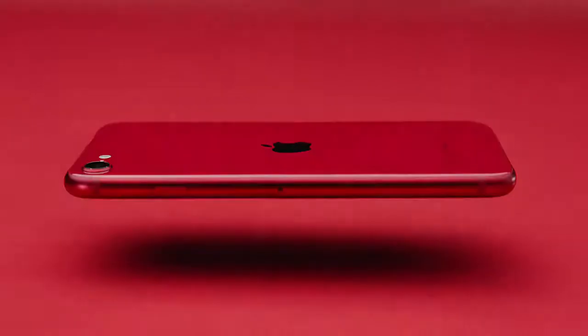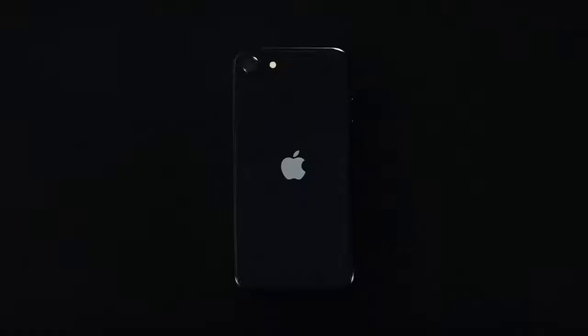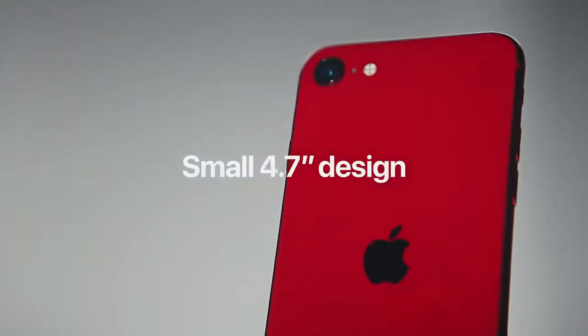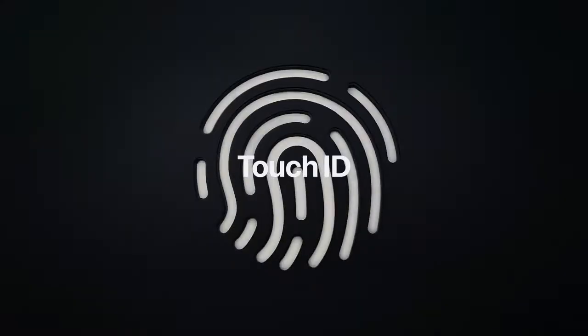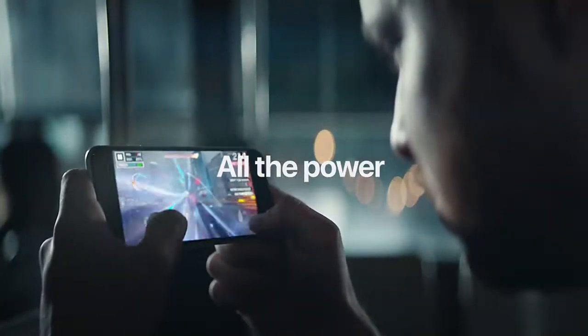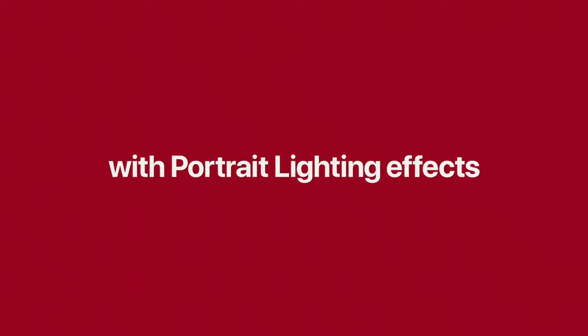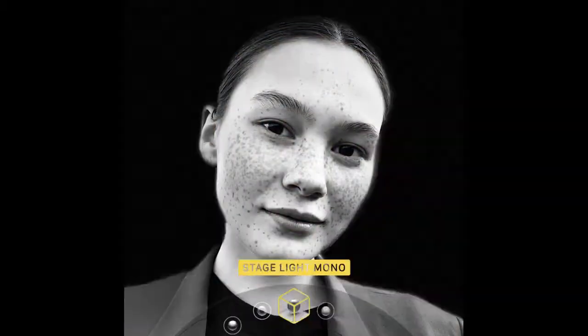The iPhone SE is built with a glass front and back with a color-matched aluminum band. It features a 4.7 inch screen with the security of Touch ID, and all the power needed for high-speed mobile gaming using the A13 Bionic chip. It also boasts portrait lighting effects — natural light, stage light, high-key light mono, and many more.